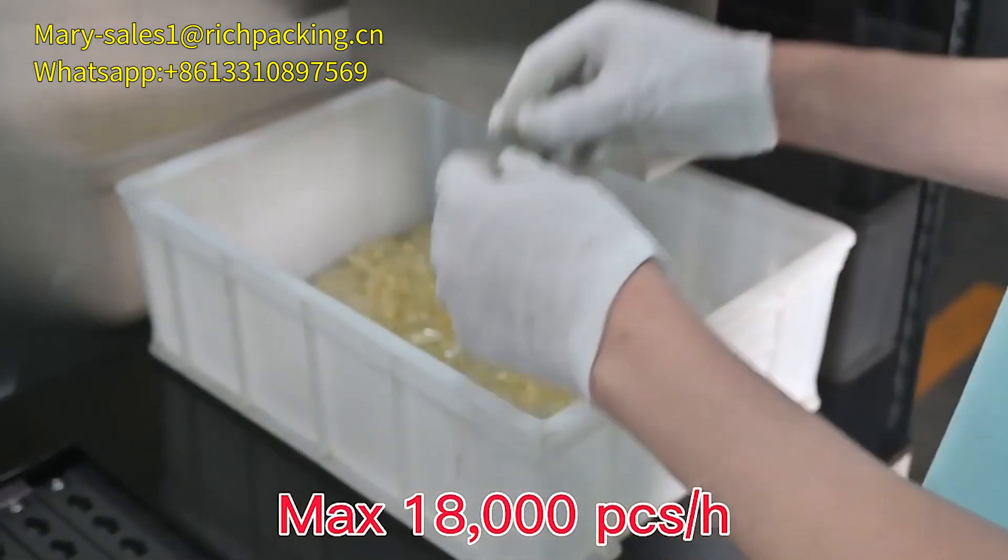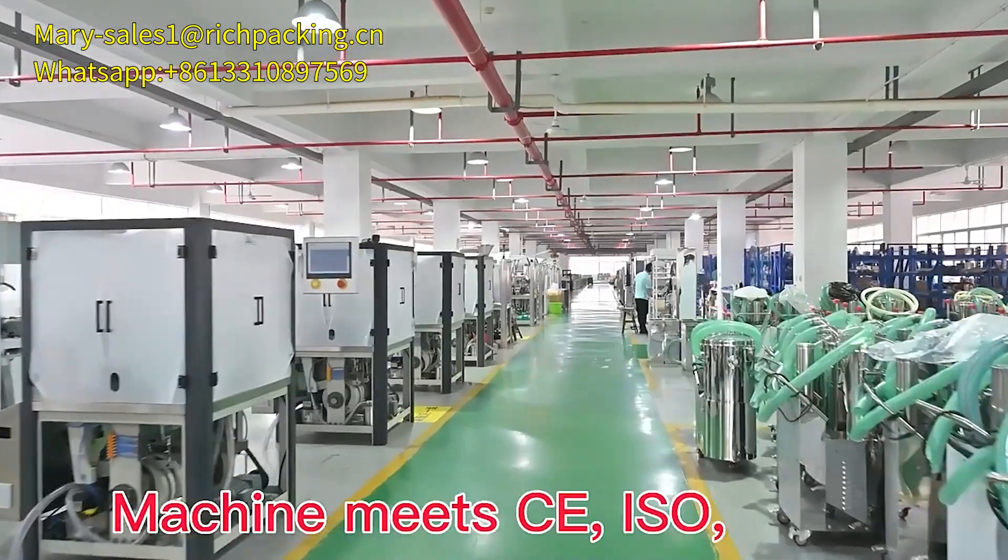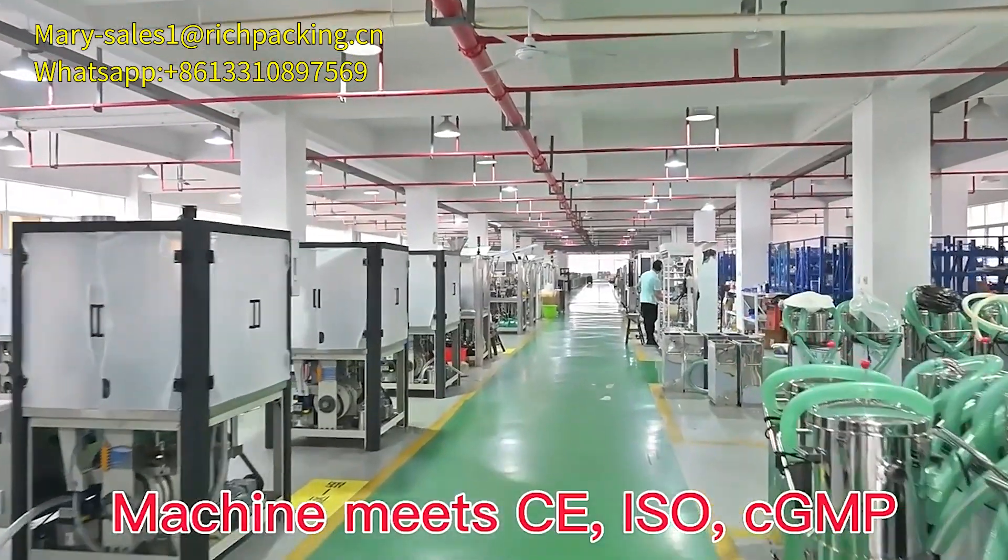Mass output, 80,000 pieces per hour. 6S management, machine meets CE, ISO, CGMP.